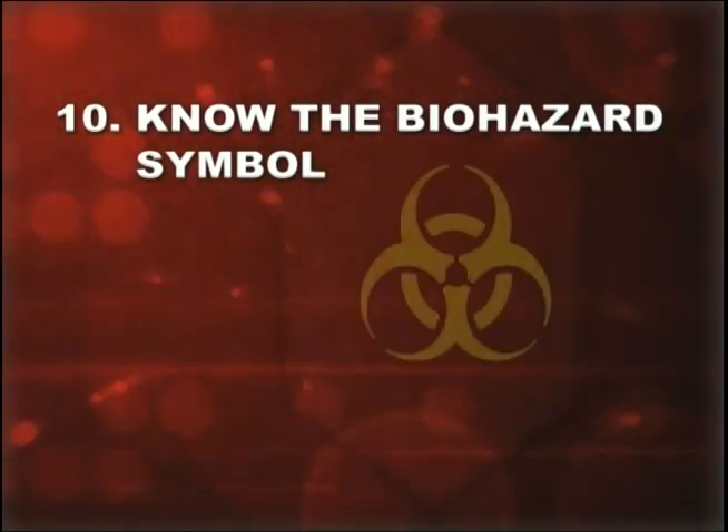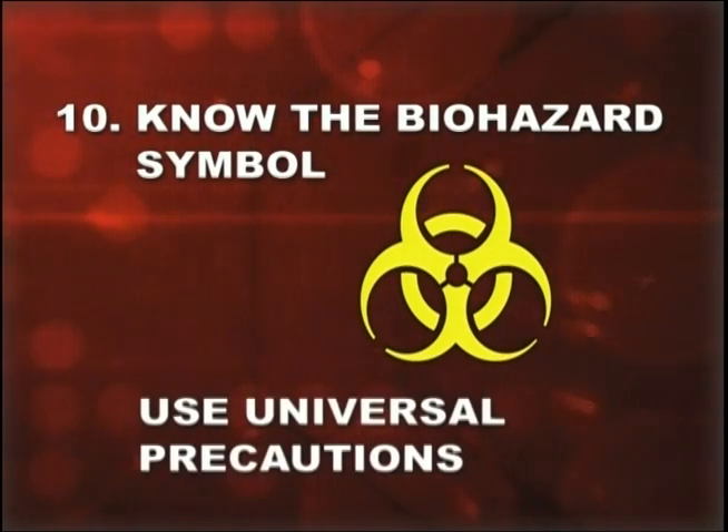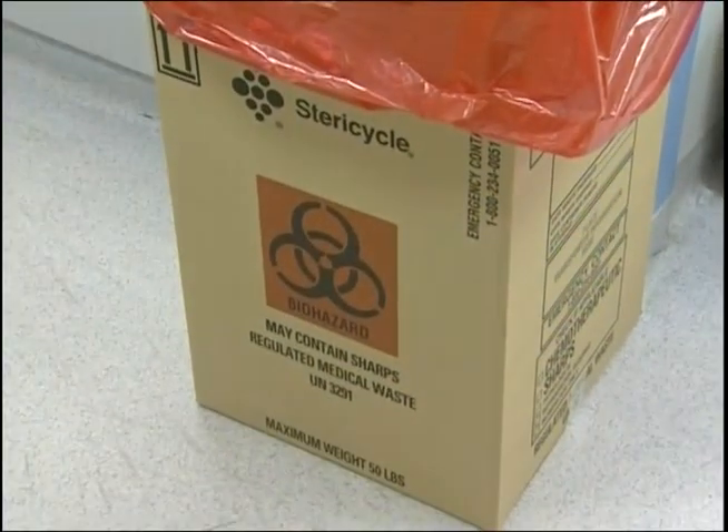Number ten: know the biohazard symbol. It means the contents are contaminated with blood or body fluids and you must use universal precautions when handling or working around labeled materials. Red bags or red containers mean the same thing. Follow these rules and protect yourself from blood-borne diseases. Remember, you cannot catch a blood-borne disease through food and water or casual contact — you must come directly in contact with blood or body fluids, and that you can avoid. These precautions aren't just a good idea — they're the law.